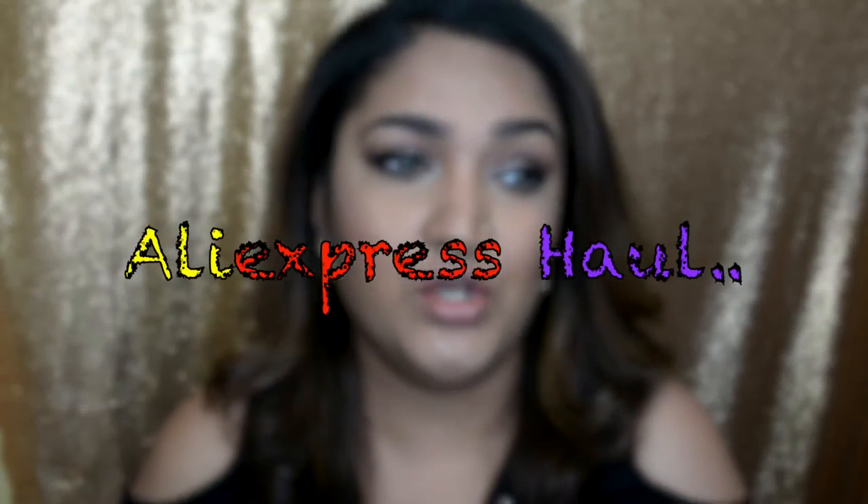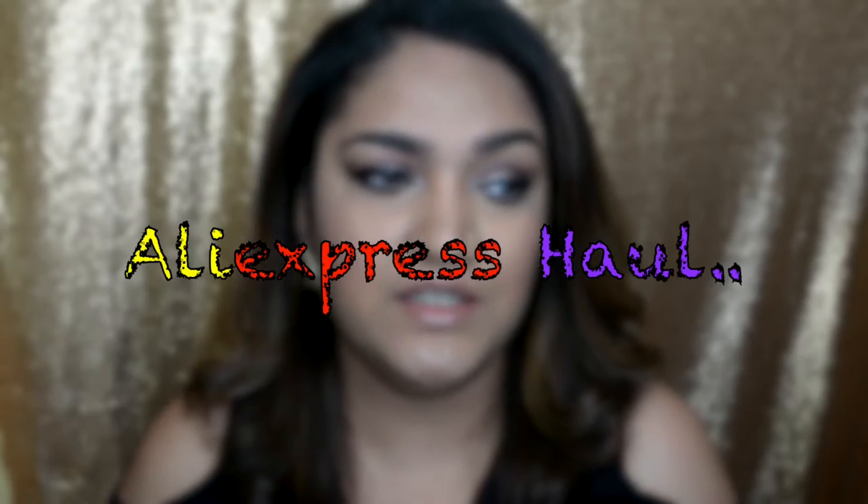Hi guys, welcome back to my channel! Today we are doing another AliExpress haul. The last one got really nice feedback, so I decided why not do a second one. I placed my order on November 11th — AliExpress was celebrating Singles Day, which they do every year, and they literally have millions and billions of orders.